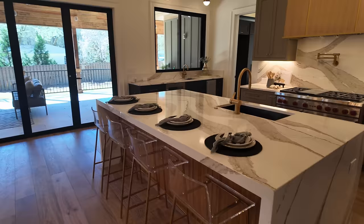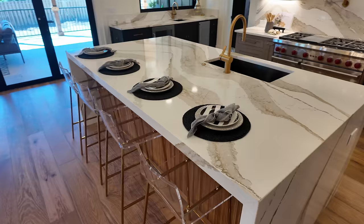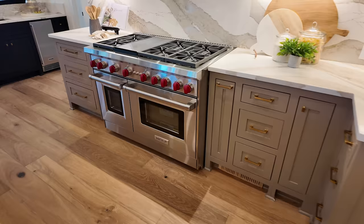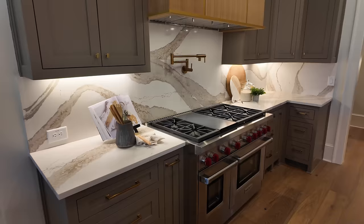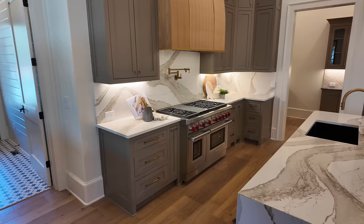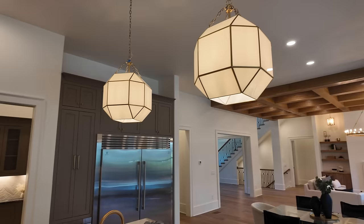If you enjoy these property tours, consider leaving a thumbs up, subscribing, and hitting that bell notification button. Look at how big the island is with the waterfall countertop — it's a mix of marble and quartzite. You've got your Wolf range, a nice pot filler, and the marble backsplash. A lot of the other appliances in this home are Asko high-end appliances as well. I love these pendant lights — they look really cool, like Chinese lanterns.